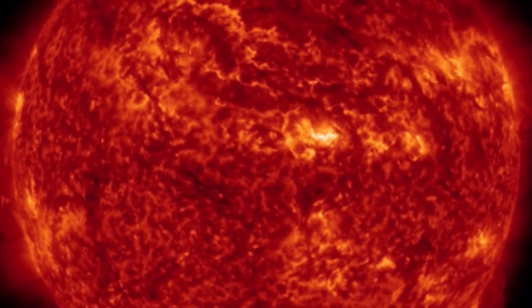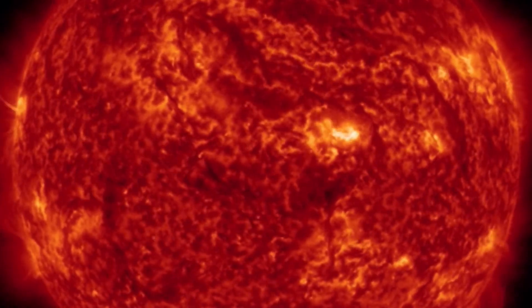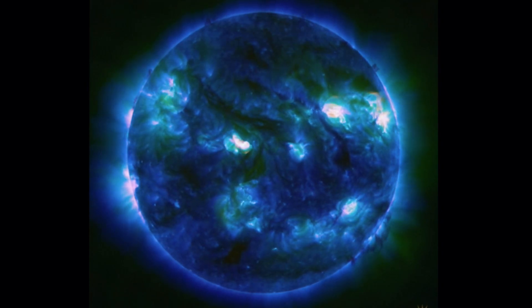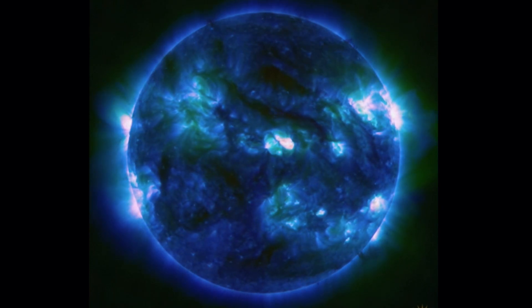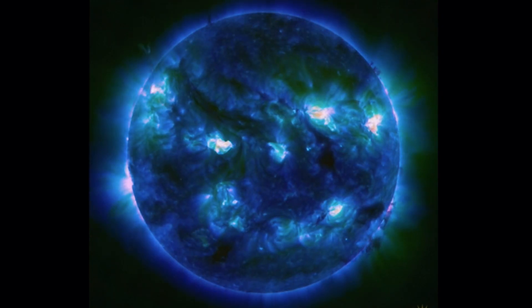Active sunspot region right there. Wow. Amazing images brought to you by Solar Dynamics Observatory. Our sun has been quiet the last little bit, but the past 48 hours it has shot off three sizable M-Class solar flares, one of them producing this large coronal mass ejection.